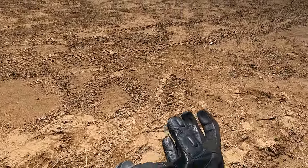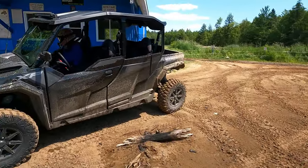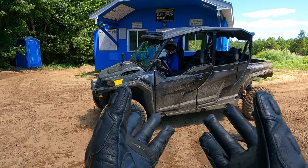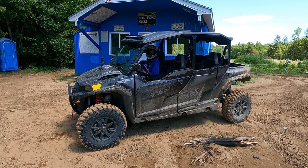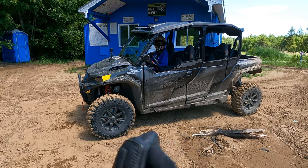Hi there, this is Mike from the ATV Guys, and today we've got a treat for you — the 2022 Polaris General XP 1000 Ultimate Edition, and we're gonna go beat on it in the trails, so bear with me.